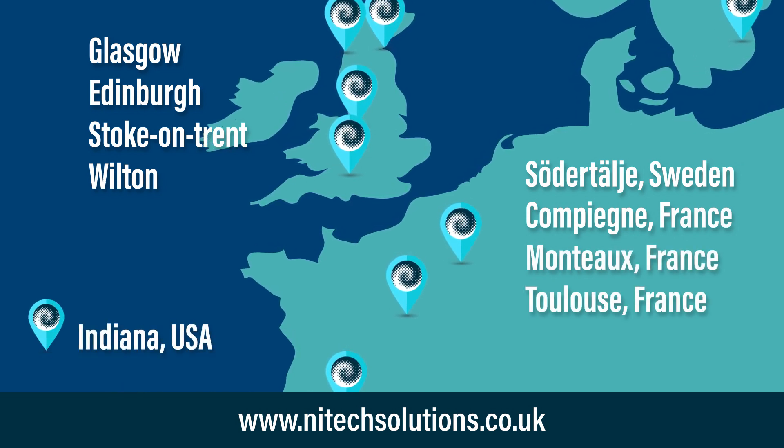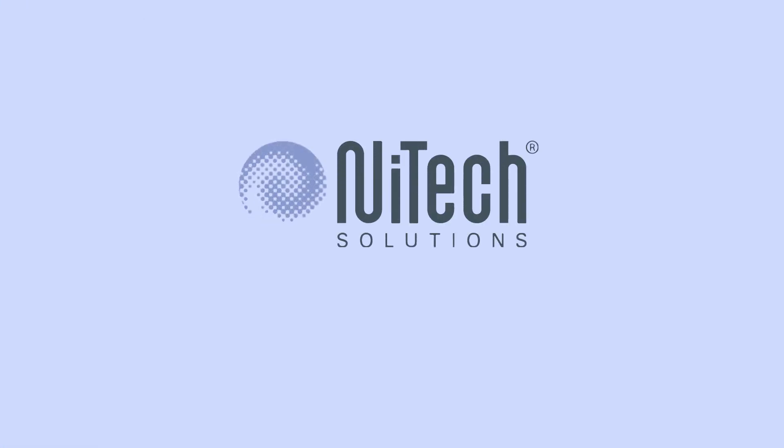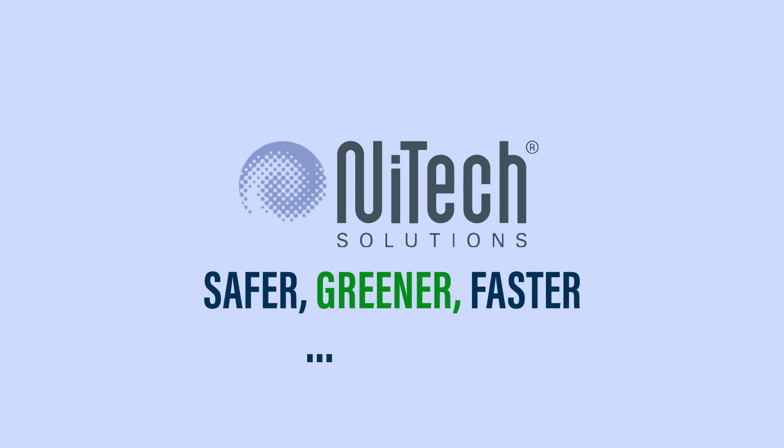Talk to us today to explore how Neatex continuous processing units will help you stay ahead of the game by making your process safer, greener, faster and cheaper.